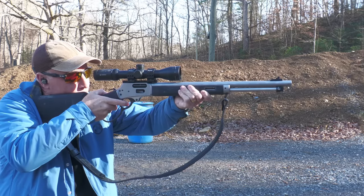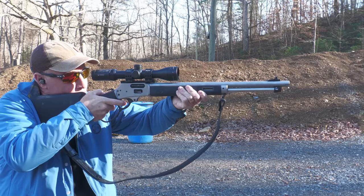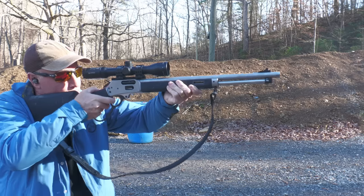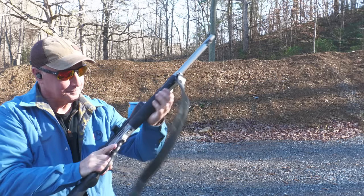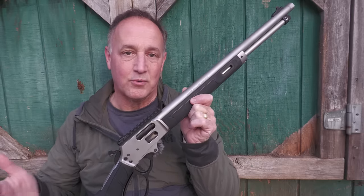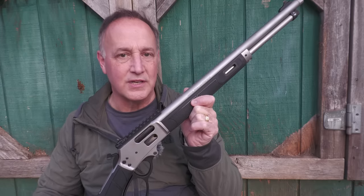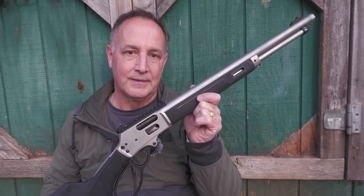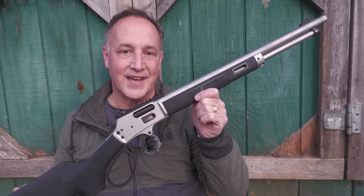We had a great time there, and we really appreciate Smith & Wesson not only for inviting us up and giving a sneak peek of some of the other guns coming out this year, but also for sending the Model 1854 for this review and adding it to my collection. We will be doing some comparisons with the Henrys and the new Marlins coming up. Lever-action rifles are just as popular today as they ever have been.